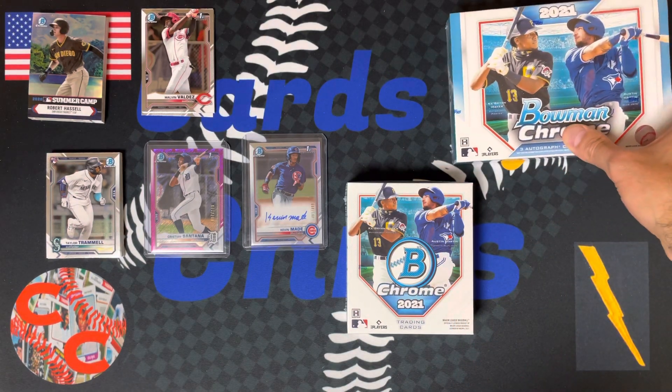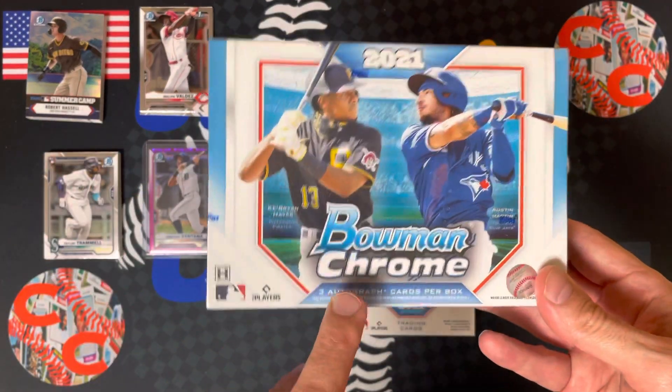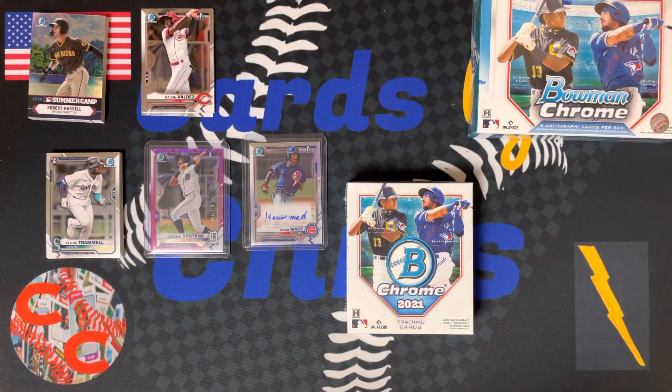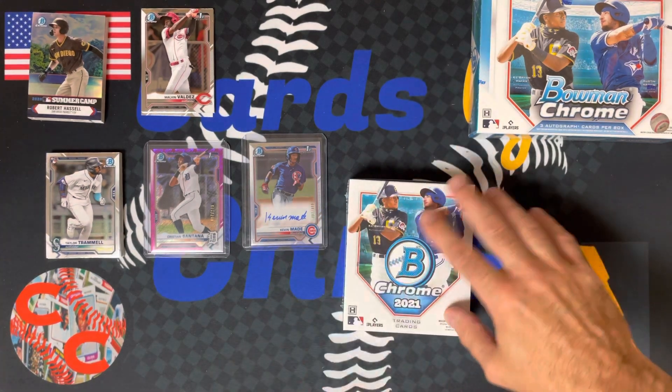Guys, don't forget to subscribe and crush that like button. We got a lot of great stuff coming up — we got this HTA box with three autographs in it, we're going to do that one in the next video. Topps Gold Label is coming out in less than a week. We got Topps Pro Debut, we got some vintage, we got complete sets — so much great stuff coming up. So definitely subscribe to the channel, crush that like button, hit the notification bell so you can see when I post the videos.